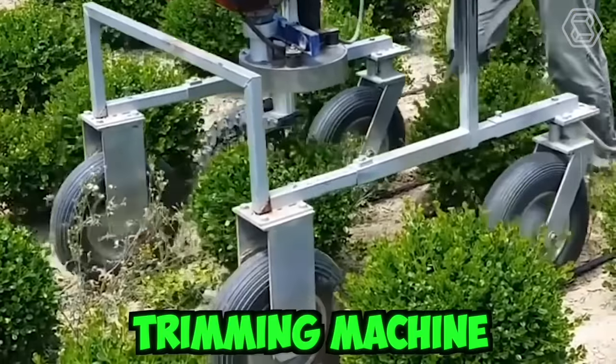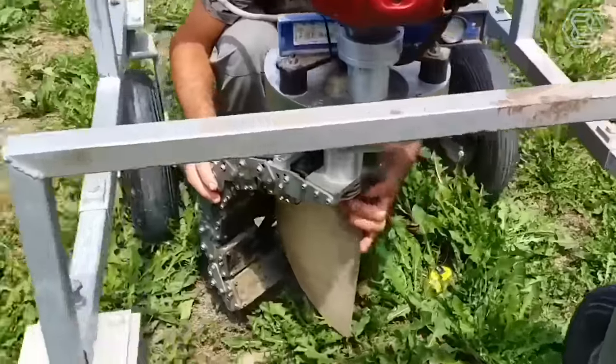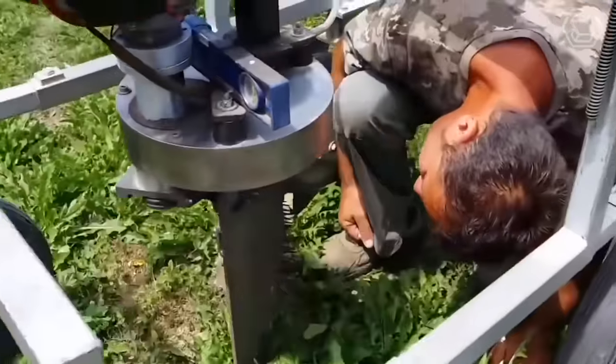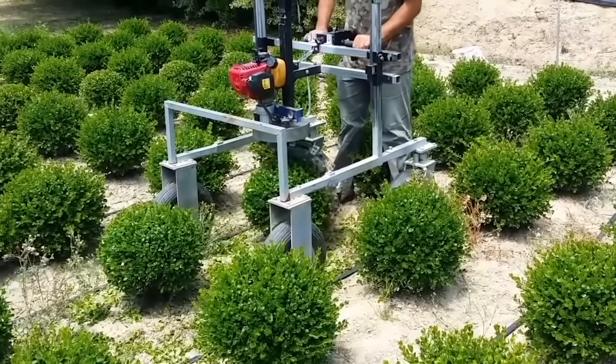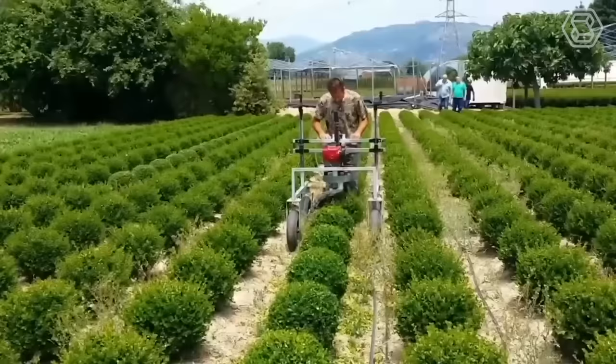This trimming machine from Italian company Orlandi makes gardening look easy. The trimmers can cut hedges and plants into perfect spheres within seconds. They come with adjustable frames, allowing the gardener to set the cutting height to match their plants.